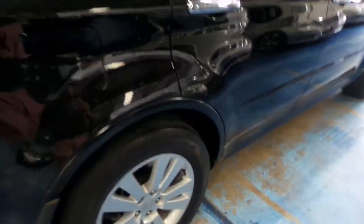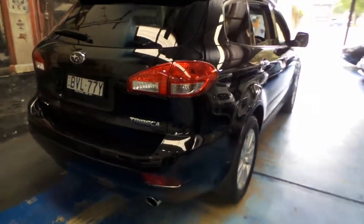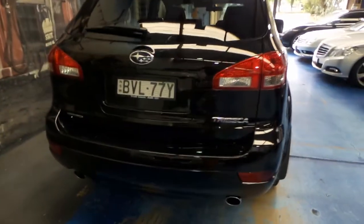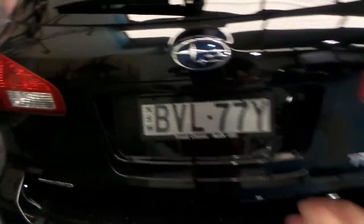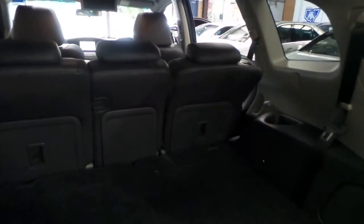All the tyres are very good and the wheels are free from any gutter rash. There are a few of these Tribecas around, but other cars you've seen would not have been in this condition. The back seats fold down flat as well. In the back you've got your tools and things, and there's a power output.